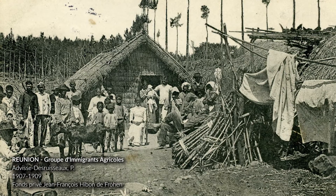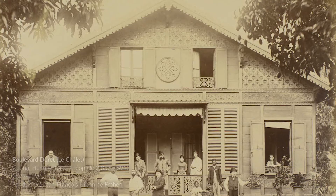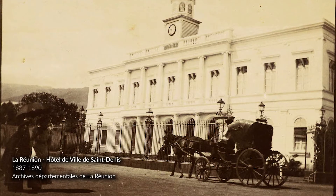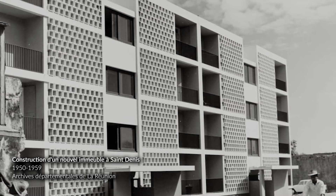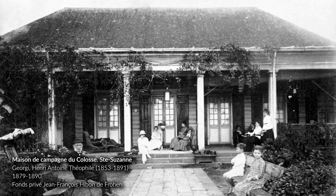Reunion Island is very attached to its Creole huts, whether modest or very elegant, often in a symmetrical arrangement. The veranda, or varong, is one of its characteristic elements, representing a Creole art of living. This habitat is now isolated and threatened in an urban network of ultra-modern constructions.